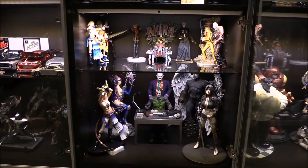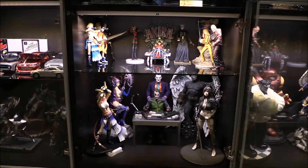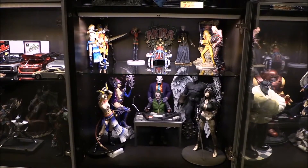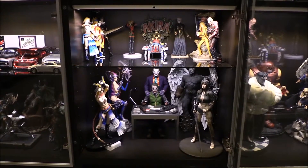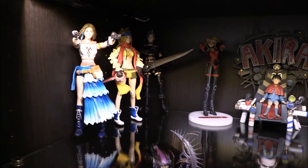Welcome back. Next display case here — we're going to have some McFarlane statues up top, and then some Hot Toys on the bottom with some Louis Royo statues and Yamato USA toys.